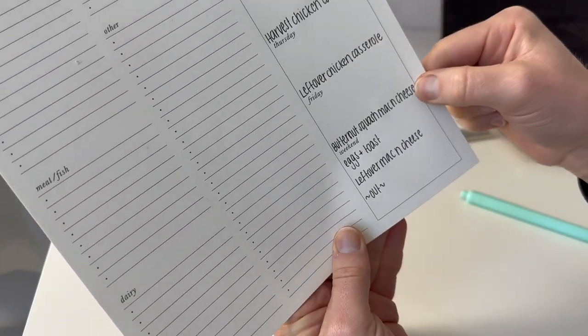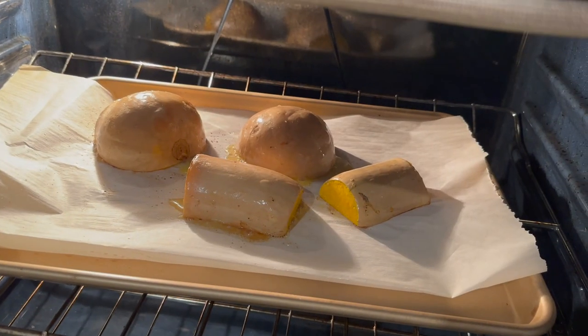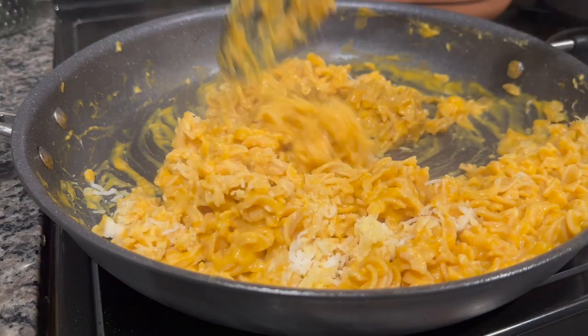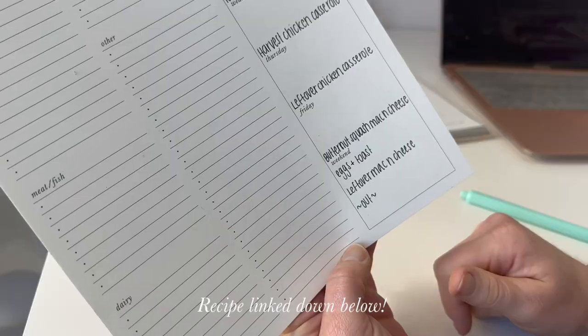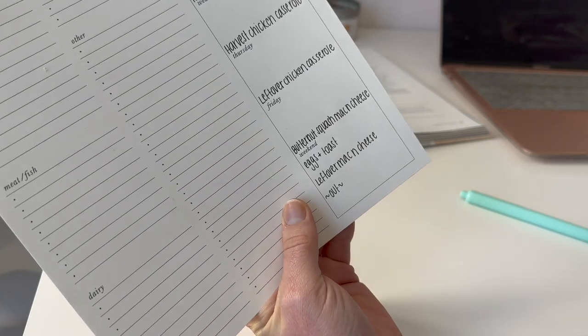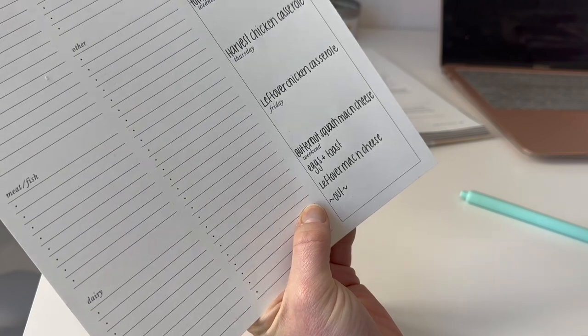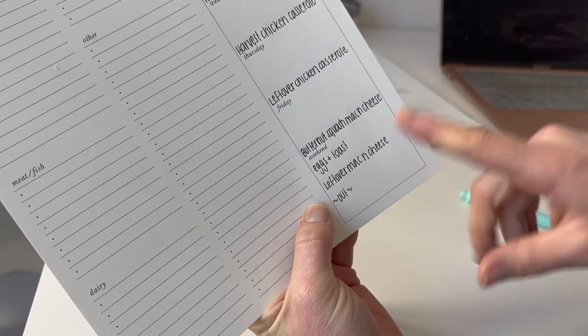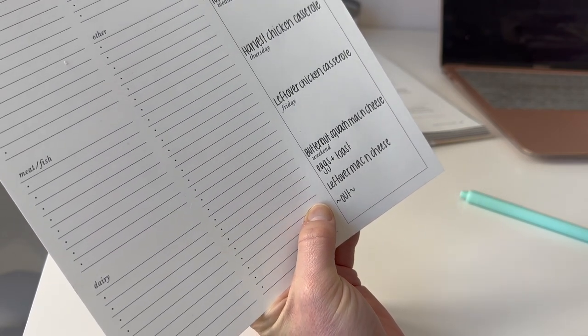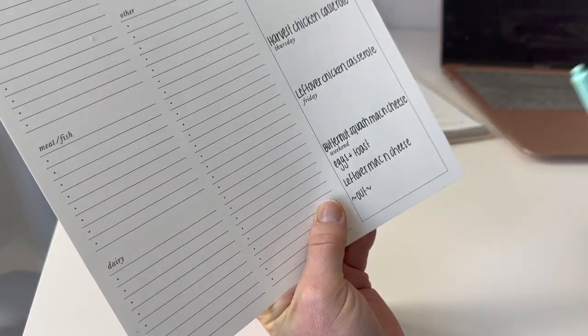On Friday I also have clinical, but I feel like I'm often more tired on Thursday. So after Friday clinical I'm going to make a butternut squash mac and cheese — it doesn't look too hard. This weekend I'm going out of town, so maybe I'll bring some leftover mac and cheese, have eggs and toast somewhere, and go out for dinner.